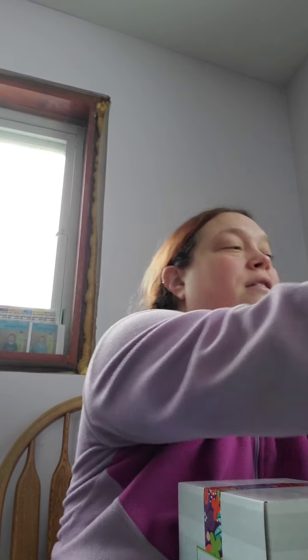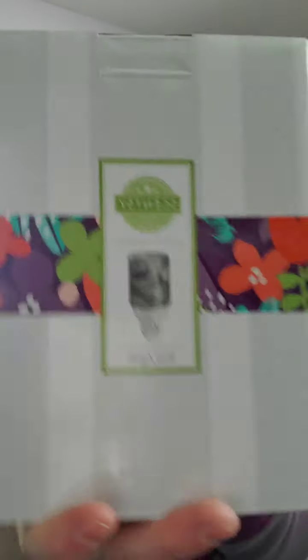This month's Warmer of the Month — I always get it — actually included two warmers this month, which they also did last January. We got the full-size Blue Agate and a mini Blue Agate, so we get both of them to do whatever we want with — keep them, sell them, whatever. I'm not opening them up right now since you've all seen the pictures. I always get Warmer of the Month because I always have a customer who wants it.